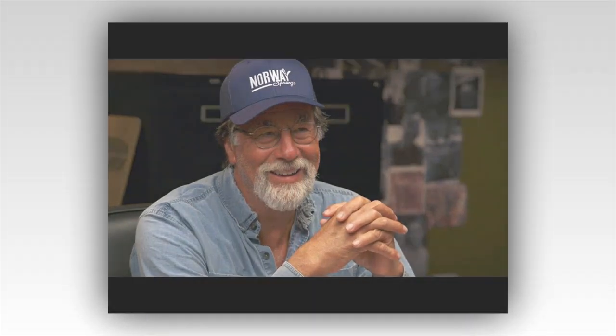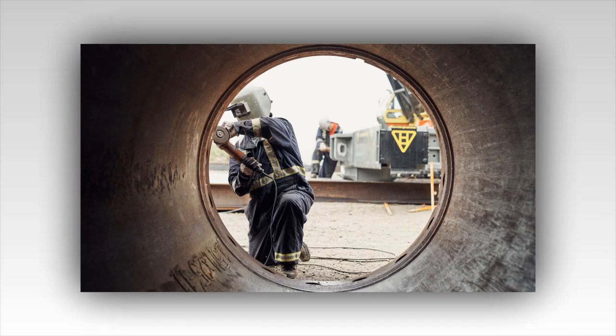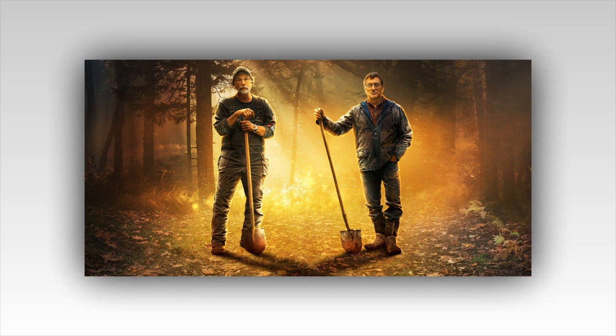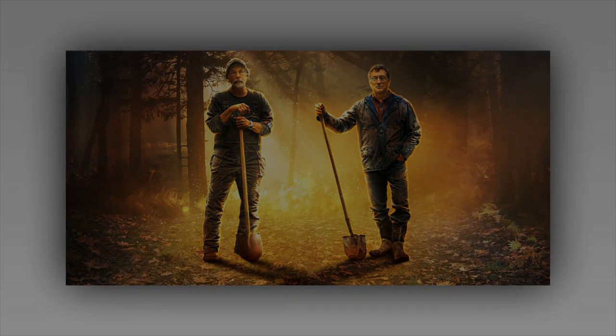Whether it's gold, relics of ancient civilizations, or something entirely unexpected, the journey itself is a reward, enriching the lives of those who dare to seek out the unknown. The Curse of Oak Island continues to inspire and intrigue.